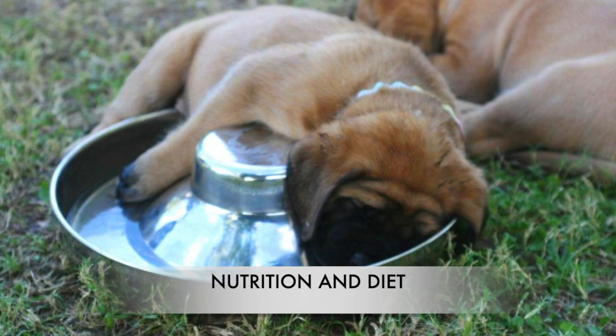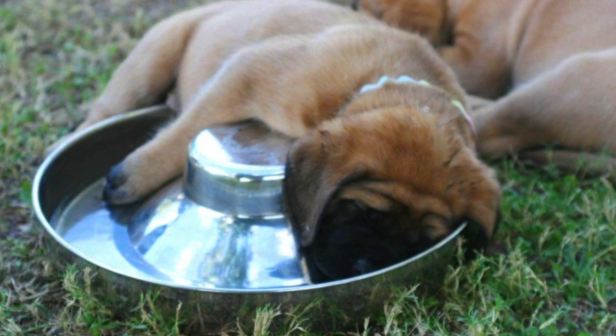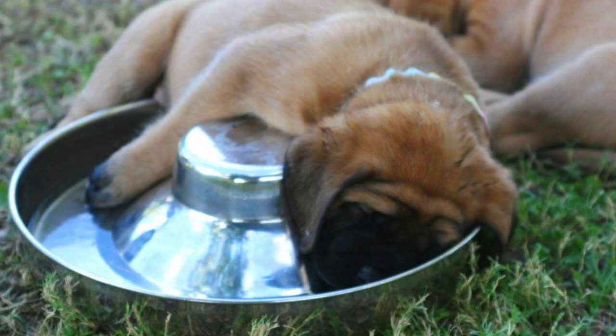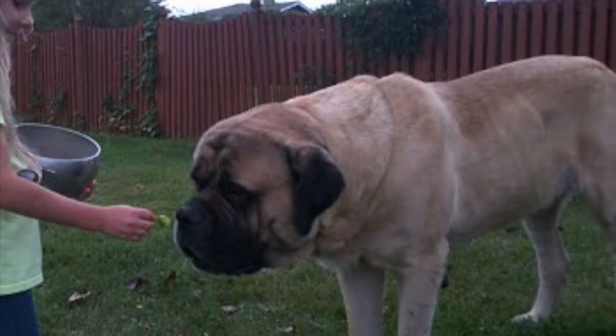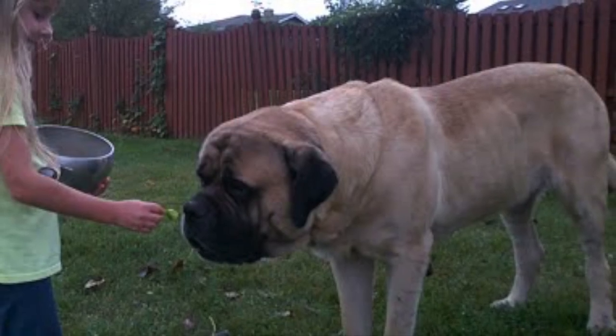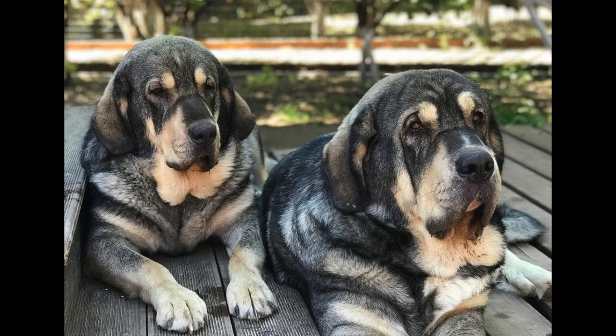An ideal Spanish Mastiff diet should be formulated for a giant dog breed with a medium amount of energy. They may try to eat too quickly or overeat, so stick to a regular feeding schedule with smaller meals throughout the day rather than two or three large meals, and limit treats. Their dietary needs will change from puppyhood to adulthood and into their senior years, so consult your veterinarian for personalized recommendations.